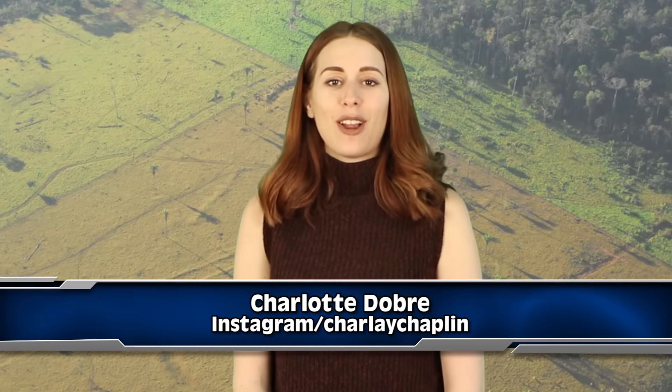What is up potatoes, my name is Charlotte, welcome back to another IO video. Before I get into it, I want to know — have you guys ever been to the Amazon? Let me know in those comments down below.